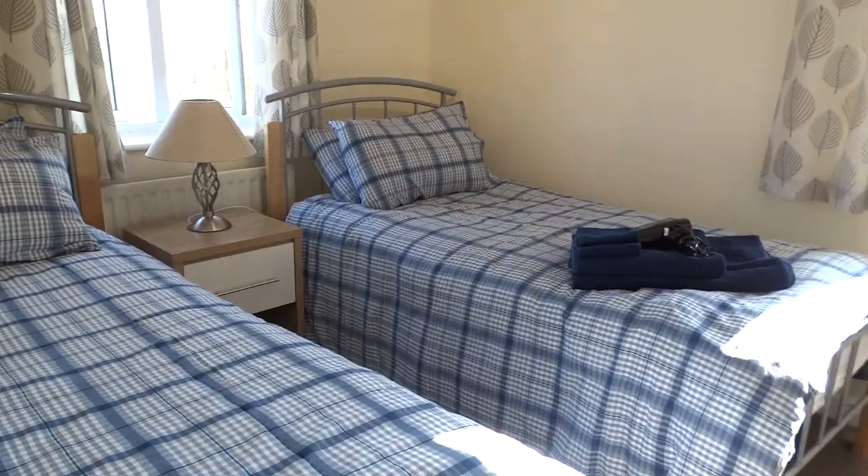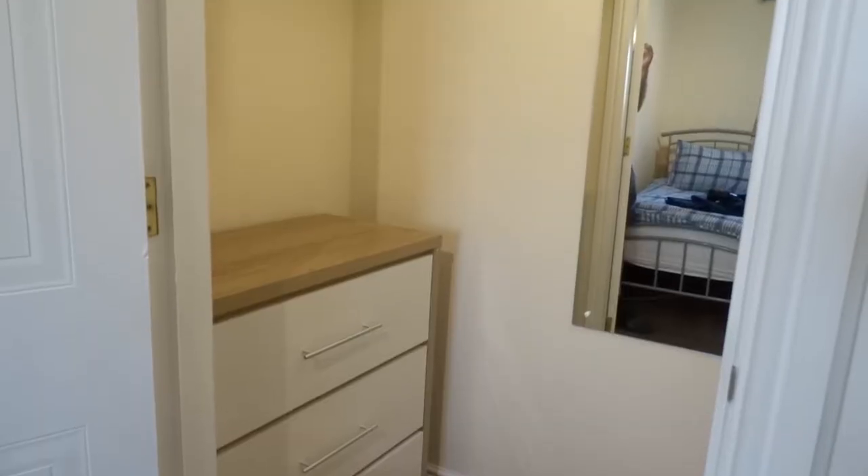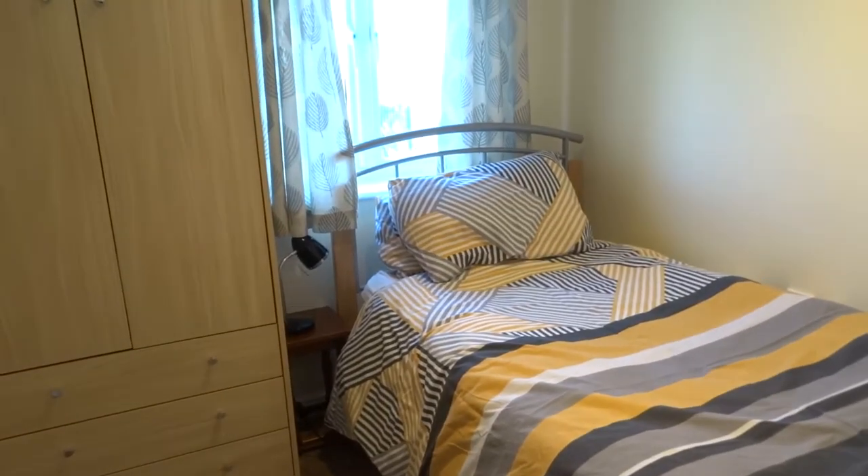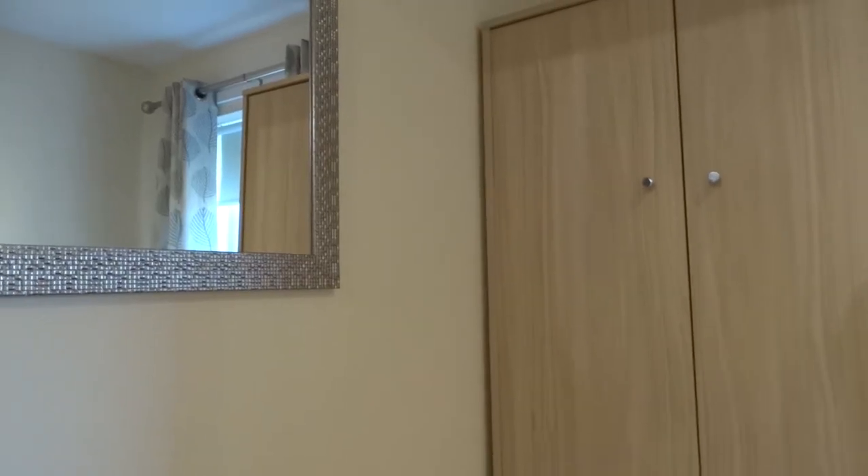There are three bedrooms: a twin bedroom with two twin beds and a very large walk-in wardrobe, and a normal single bedroom with a wardrobe and hanging space.